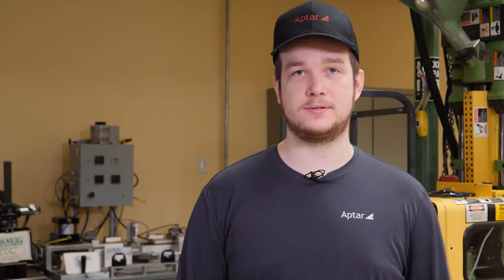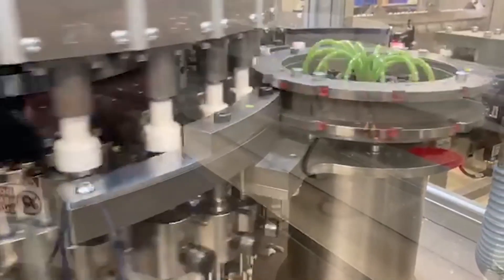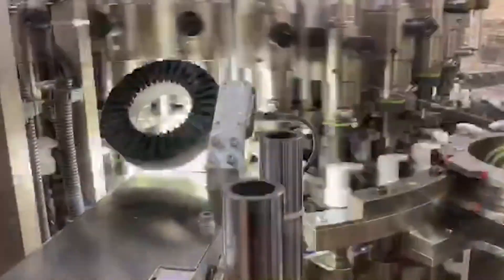I started out as a stock handler and transitioned into the role of a C-Tech, doing stock handler and mechanic work at the same time, and eventually I worked my way up to be actually a full mechanic.